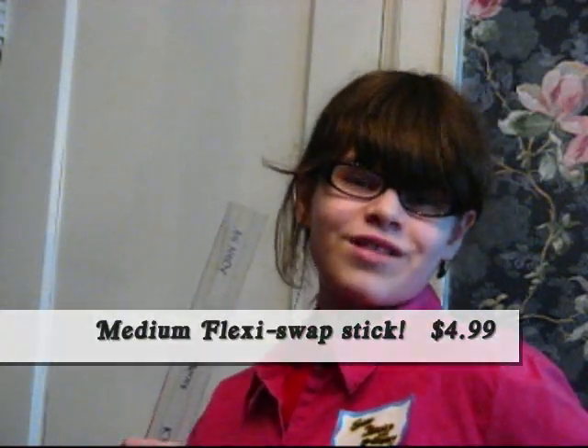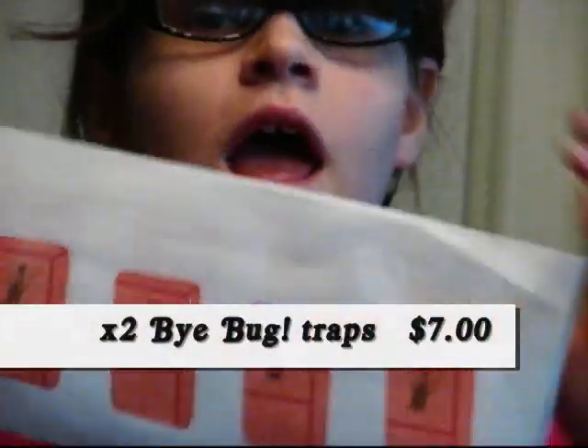But wait, there's more! If you call in the next 10 minutes, we'll add a free medium flexi stick — just pay extra shipping and handling. But if you call in the next 5 minutes, we'll double your offer of buy-bug traps and give you 8 buy-bug traps. Just pay an extra $7 shipping and handling fee.